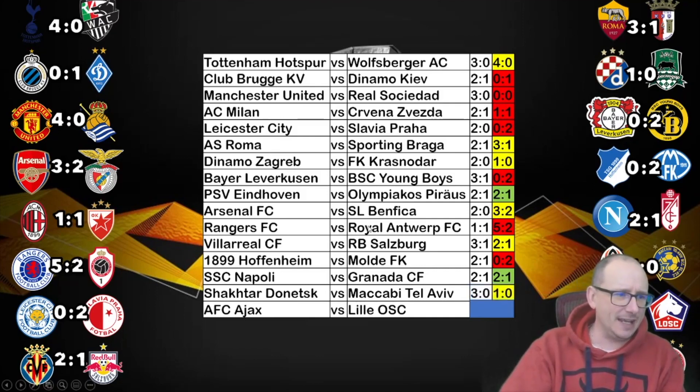Shakhtar Donetsk go through as well, squeezing past Maccabi Tel Aviv out of Israel. The one goal for Shakhtar came from Junior Moraes from the penalty spot.